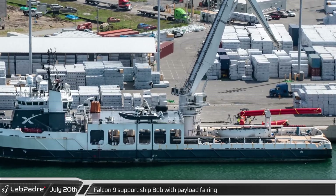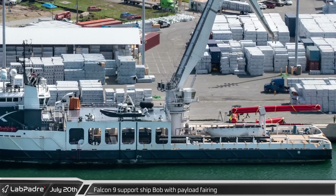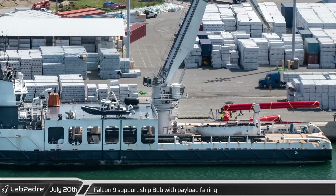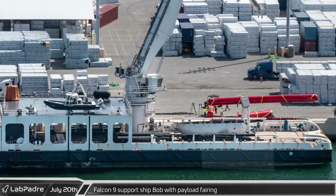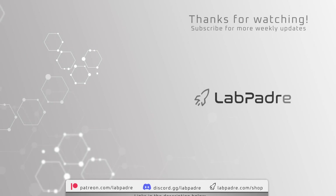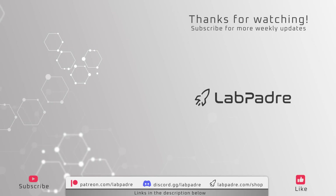Finally for this week, SpaceX support ship Bob was spotted setting down a new fairing recovery device after performing some test retrievals of the training fairing seen on its deck. And there you have it — another SpaceX and Starbase weekly update with a splash of Blue Origin, brought to you by LabPadre. Make sure you subscribe and hit the alert bell for new video and live stream notifications. We'll see you next week — LabPadre out.